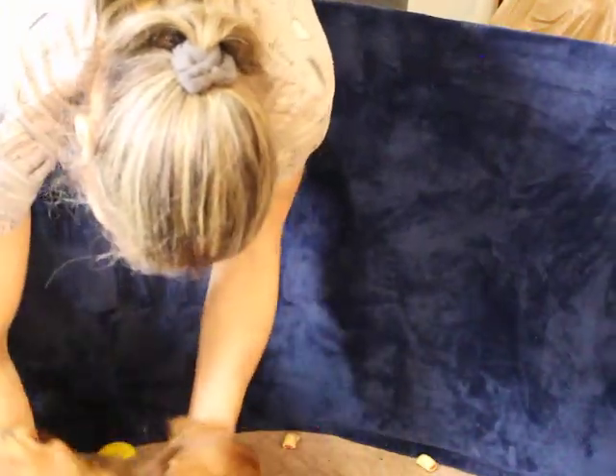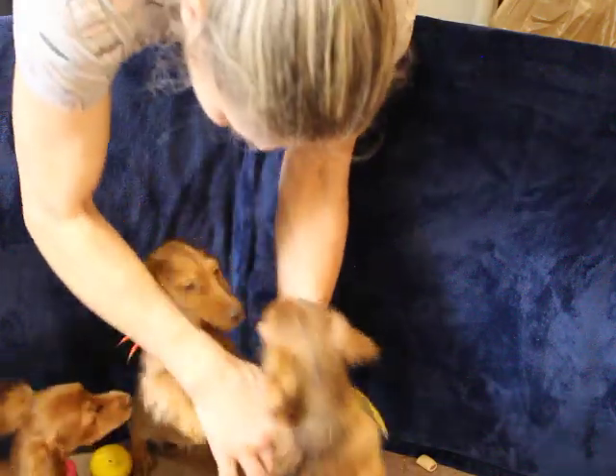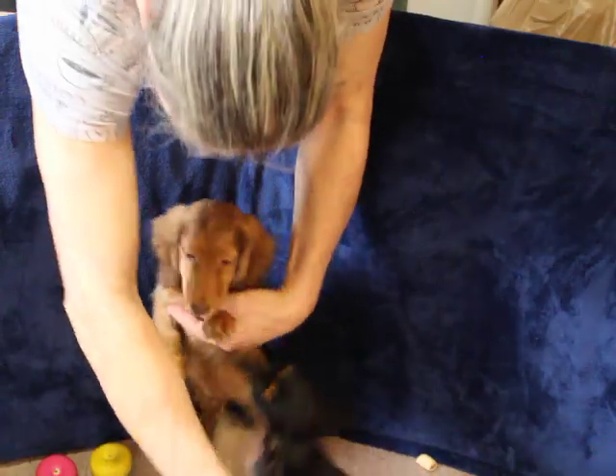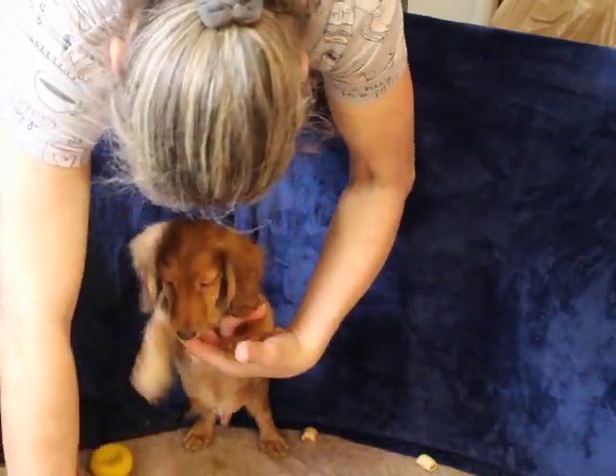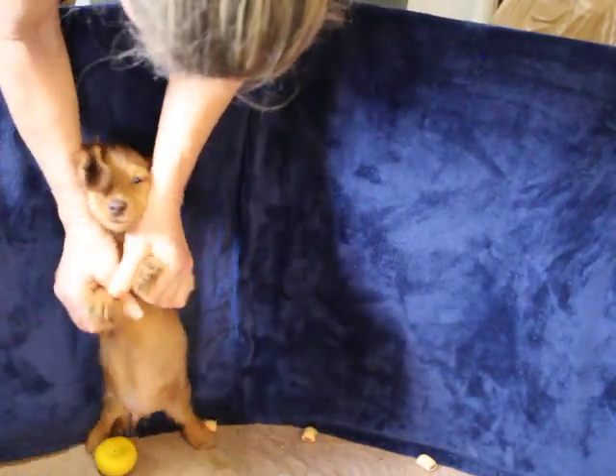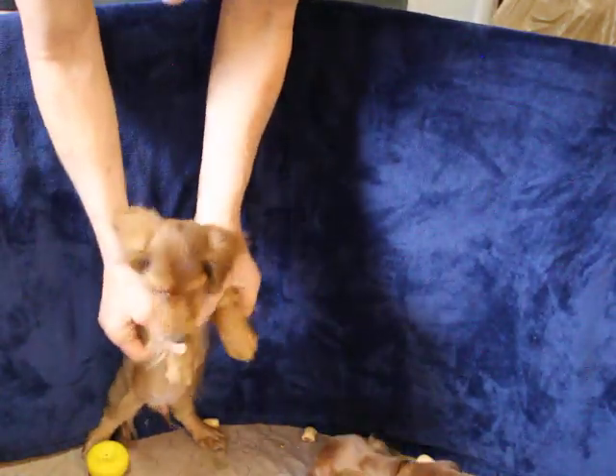We got the boy first. This is our orange-collared boy. Very, very nice. I do believe these pups are chocolate-based reds.